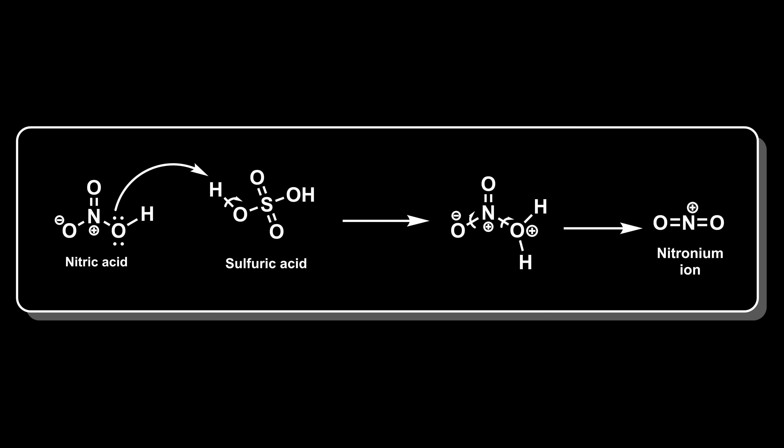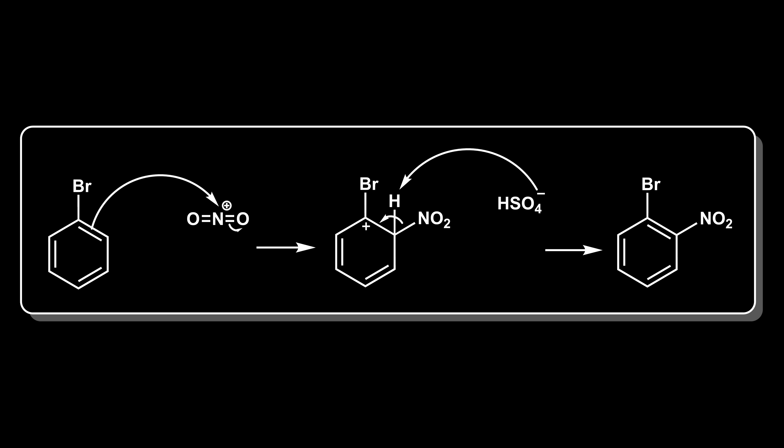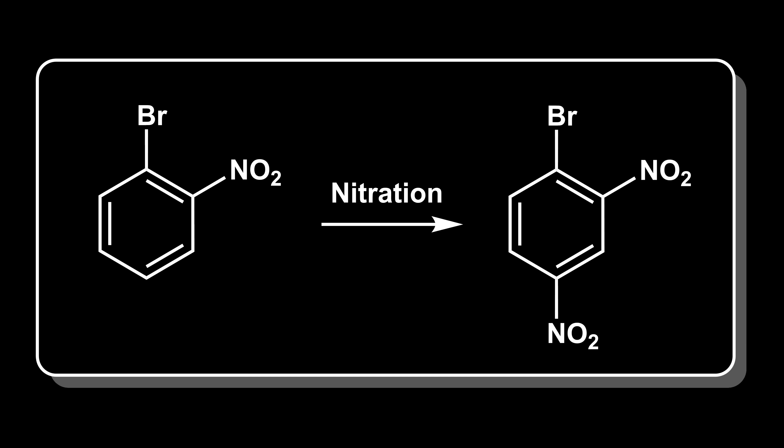We should probably go over the mechanism. Sulfuric acid will protonate nitric acid, causing it to lose water and form the nitronium ion. The nitronium ion will then attack the aromatic ring of bromobenzene, where the bromine atom directs the electrophile to the ortho and para positions due to its inductive and resonance effects. This will form a sigma complex, and the important part is that it will lose a proton to restore aromaticity, resulting in bromonitrobenzene. This reaction will go through the same thing again — the nitronium ion attacks the already nitrated bromobenzene at the remaining ortho or para position relative to the bromine. This results in deprotonation to restore aromaticity, giving 2,4-dinitrobromobenzene as the final product.